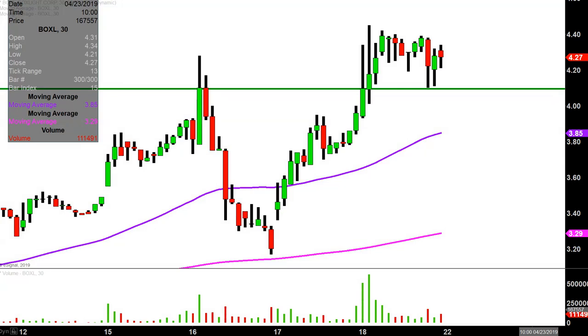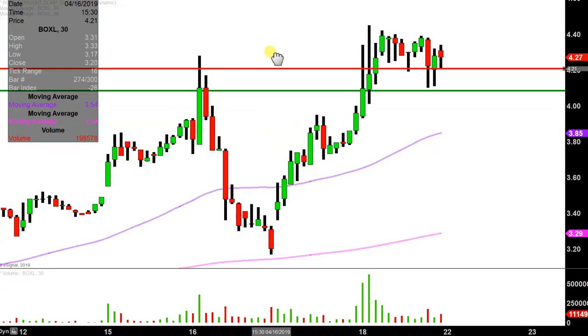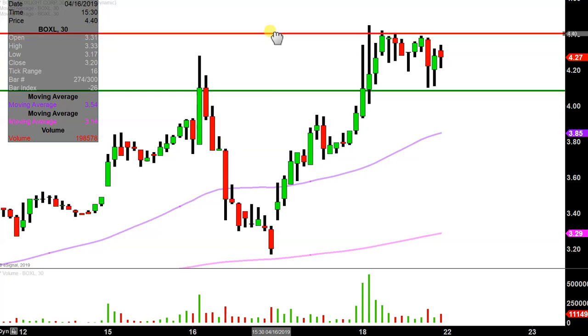What about levels of resistance going into next week? As far as where the sellers are hanging out, they made themselves pretty apparent today, and that's right up there around $4.40, give or take a few pennies. So keep an eye on that. That'll definitely be an area where, if this movement is going to get continuation, that's the hurdle that'll need to be cleared.